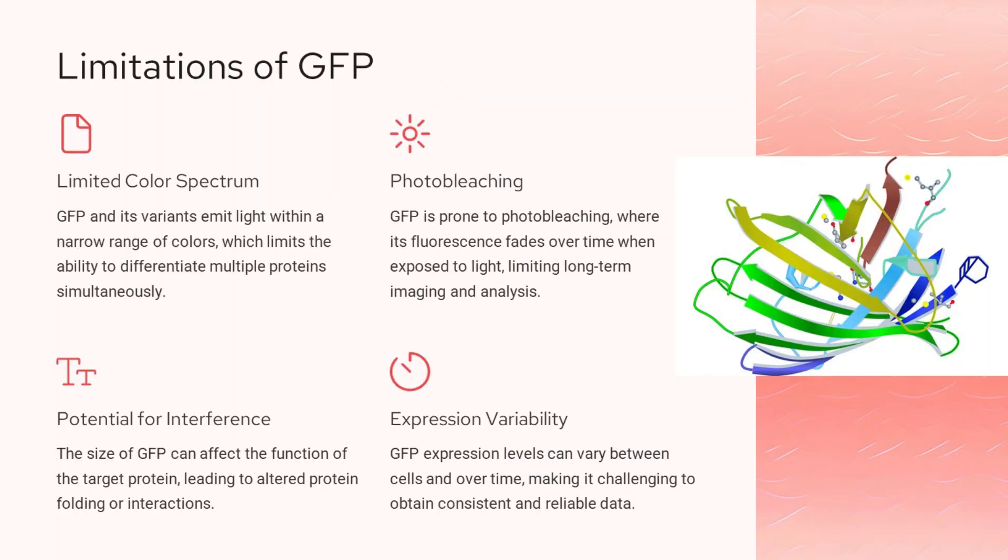There are some key limitations of using GFP as a biological marker. First, GFP and its variants only emit light within a narrow range of colors, which restricts our ability to differentiate and track multiple proteins simultaneously. Second, GFP is prone to photobleaching, where its fluorescence fades over time when exposed to light, limiting the duration of long-term imaging and analysis. Third, the relatively large size of GFP can interfere with the function of the target protein, potentially leading to altered protein folding or interactions. Finally, GFP expression levels can vary significantly between cells and over time, making it challenging to obtain consistent and reliable data. These limitations highlight the need to explore alternative fluorescent markers.